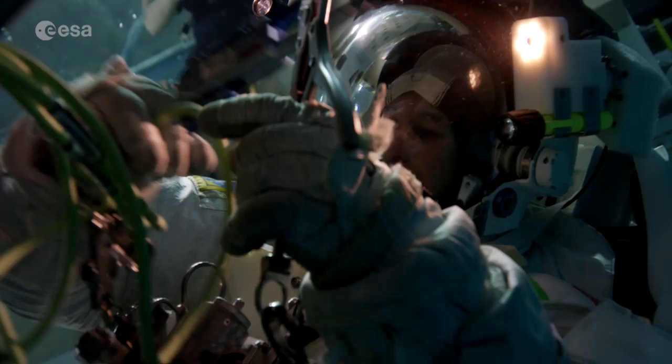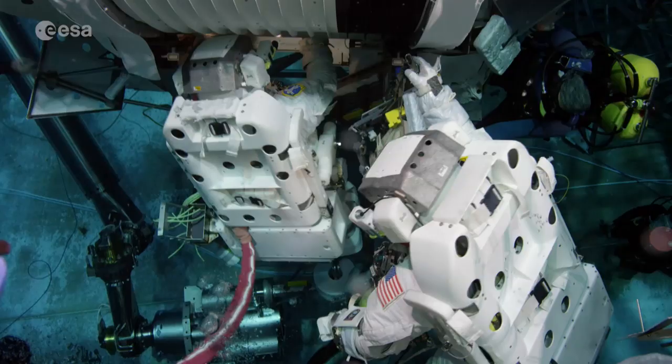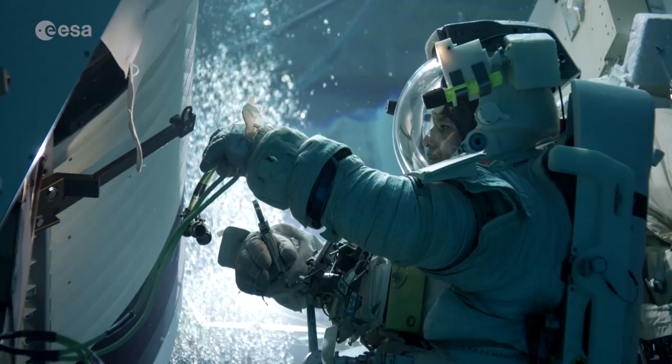We're going to perform what could be considered open-heart surgery on this amazing experiment. We're going to cut tubes and then fuse them with other tubes that we're going to bring from Earth, and install a completely new pump to help the refrigeration work, keeping the magnet cold so that the Alpha Magnetic Spectrometer can work.